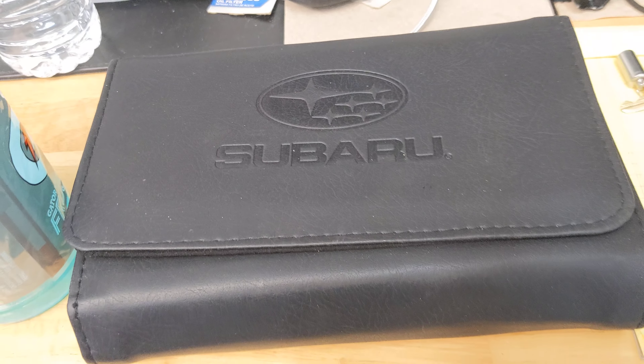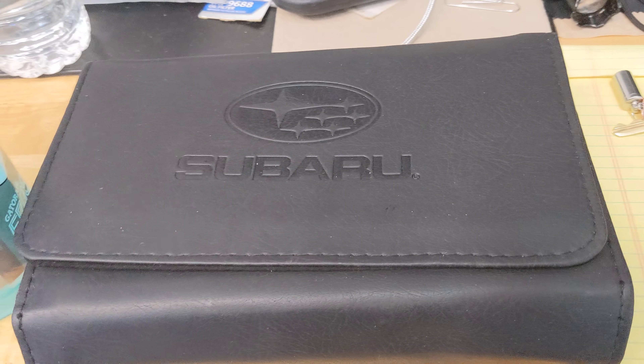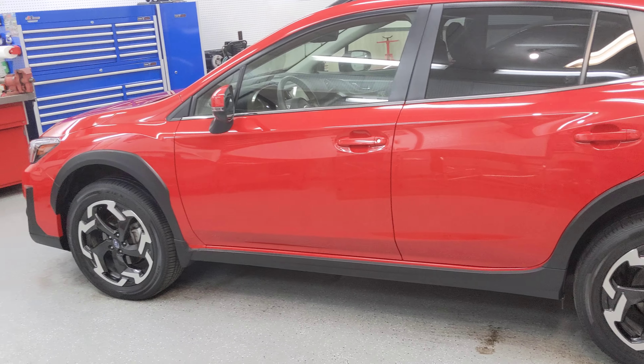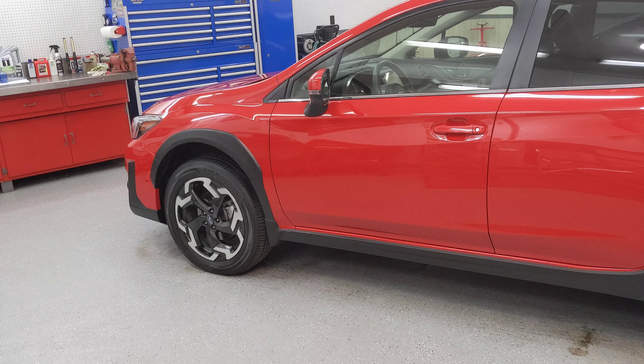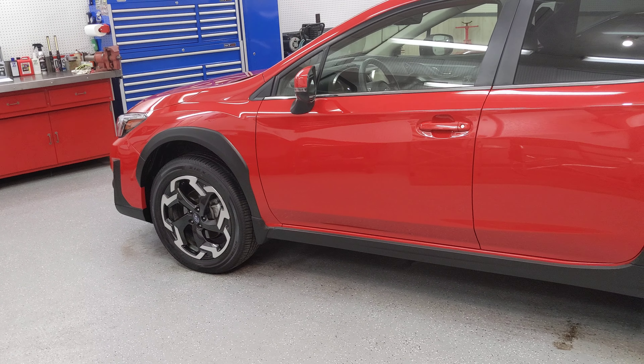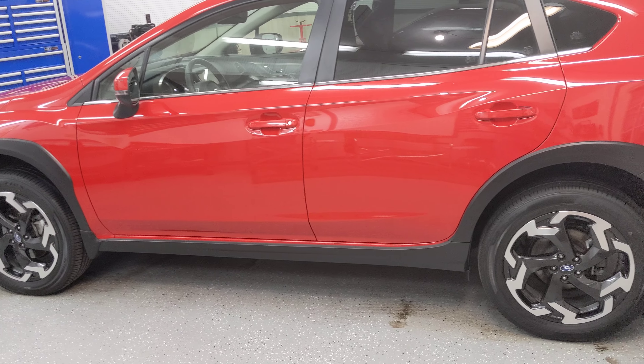We've got all the owner's manuals and two sets of keys. The car goes down the road fine. There's no noises, no vibrations — there's absolutely nothing wrong with it.